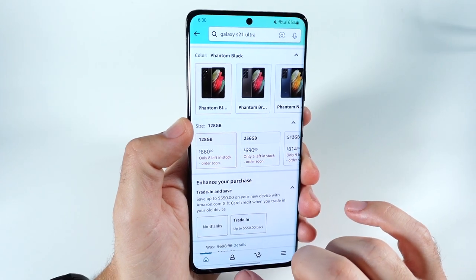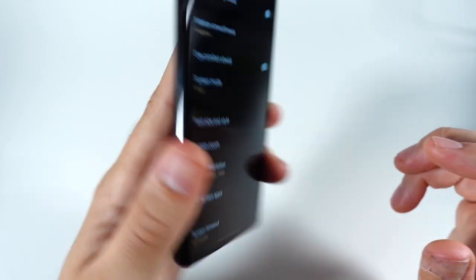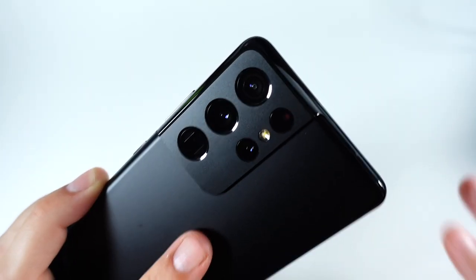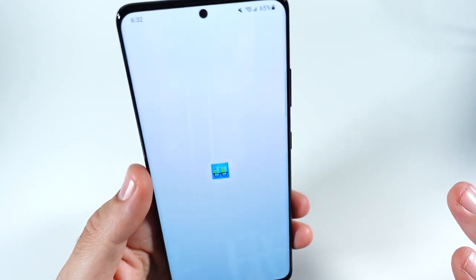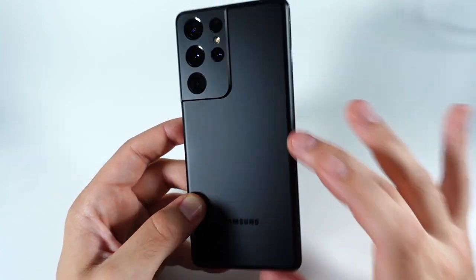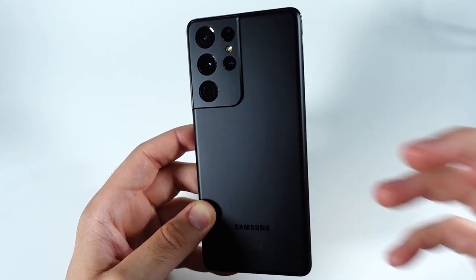You are getting quite the phone for that price. You're looking at a 6.8-inch Dynamic AMOLED 120Hz display with excellent resolution. You have a 108-megapixel periscope camera that can zoom up to 100x, with 10x optical zoom. You'll be paired with either a Snapdragon 888 or the Exynos 2100, with either 12 or 16 gigabytes of RAM. There's a massive 5,000mAh battery and Android 12 on board — the S21 Ultra is still a heavy-hitting phone in mid-2022.